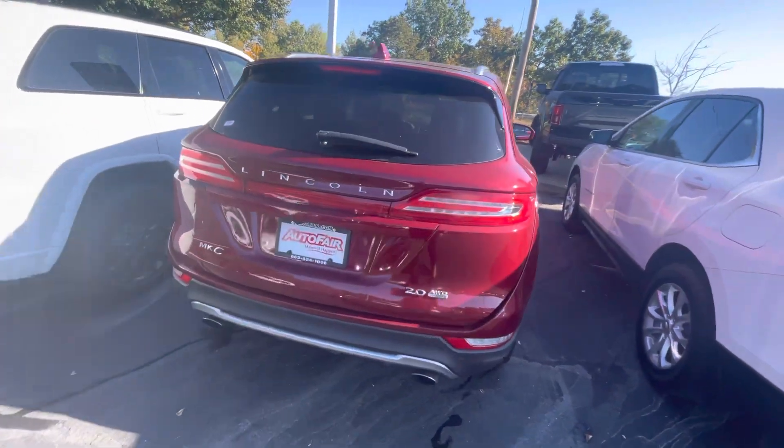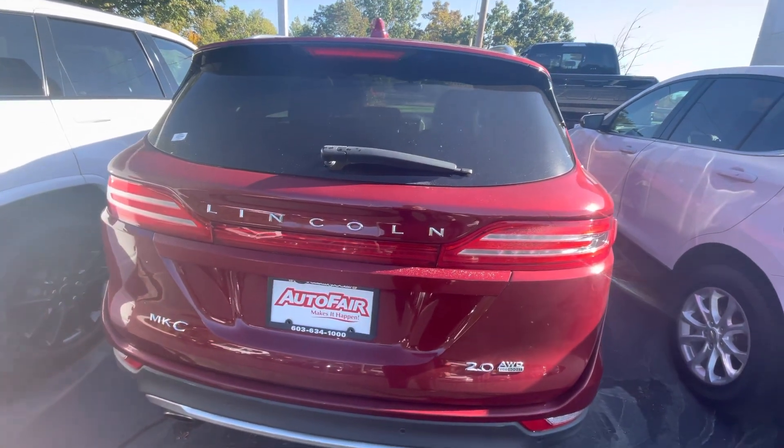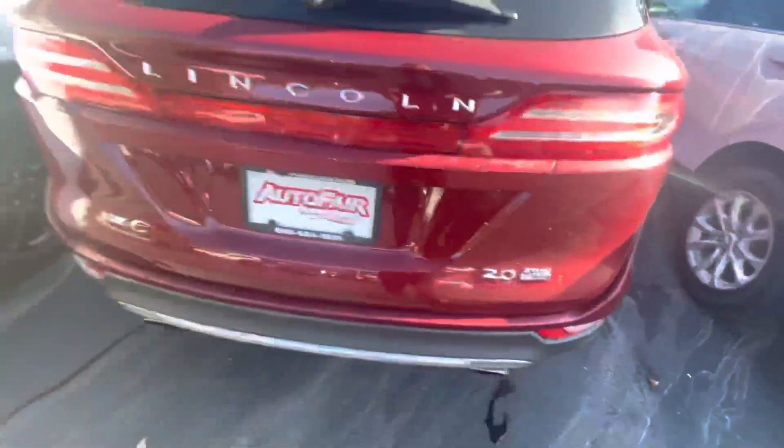That'll include three years or 125,000 miles of coverage on the powertrain. You also have roadside assistance and rental car coverage, so you're never without a car if you need work done. There's the all-wheel drive as well.